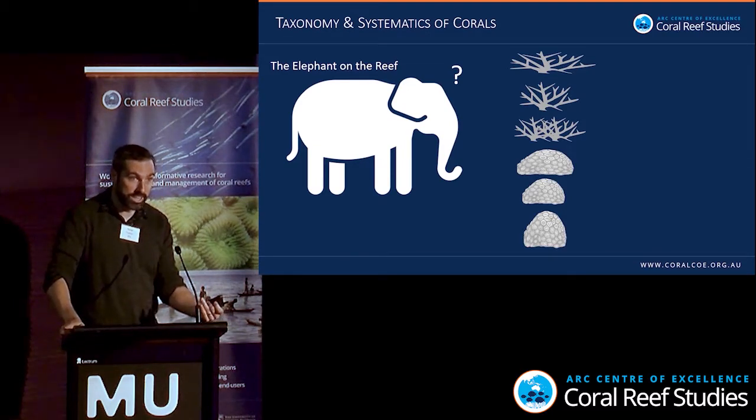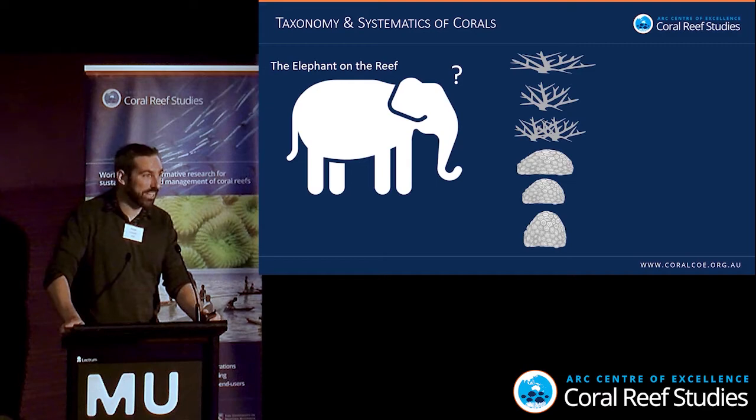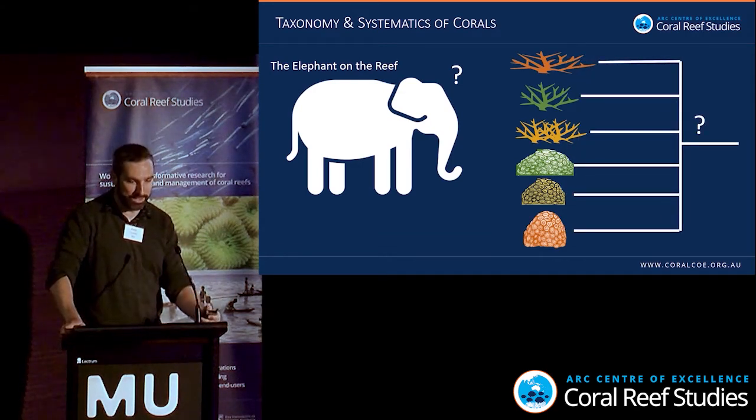I'm a fish phylogeneticist, so you might say, how do I have the right to say something like this? Well, I've collaborated with some coral taxonomists, and it's very hard to get agreement on anything. What we can say is there are a lot of traits used to distinguish species in the field, but these morphological groups do not reflect phylogenetic relationships or systematics.